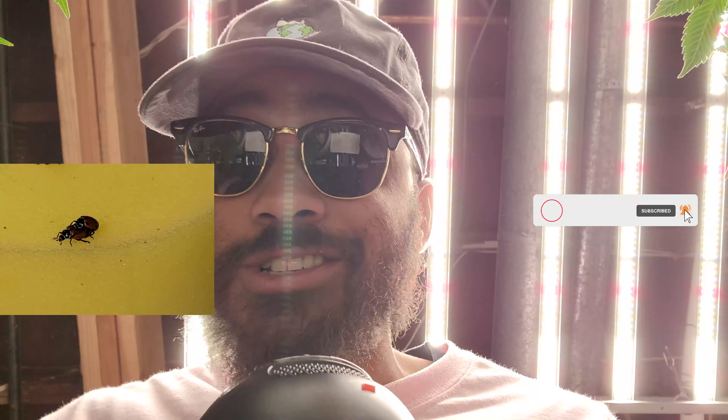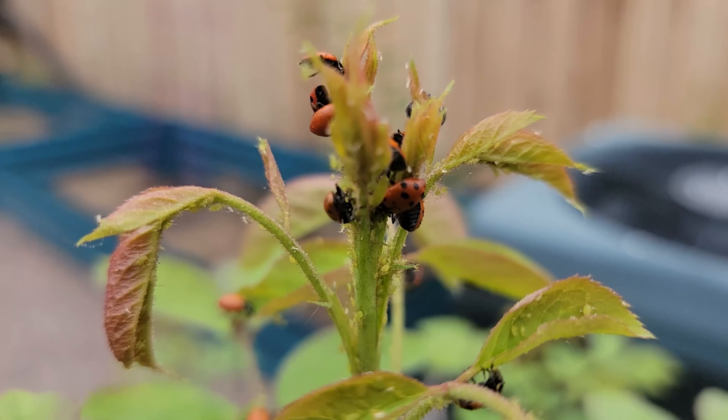What's poppin guys, welcome back to the channel. If you guys are new here please subscribe down below, smash the like, hit the bell — those things help out a lot. As you guys can see we're indoors but we're gonna go outdoors in a minute. Today's episode is a special one — it's all about ladybugs.